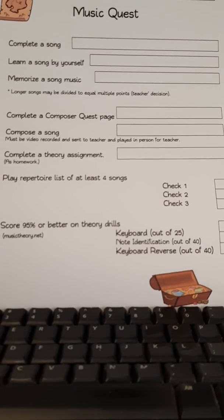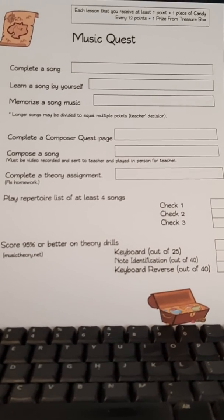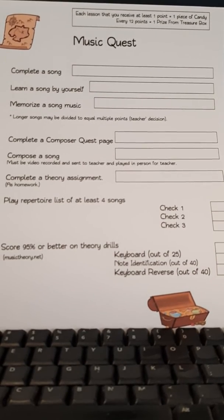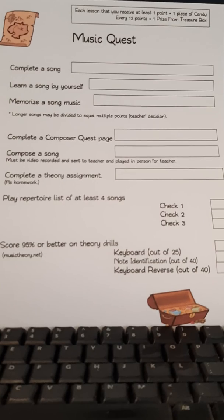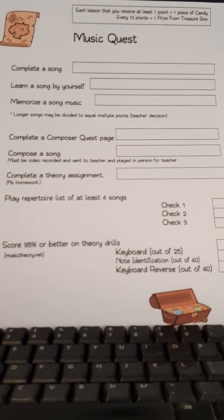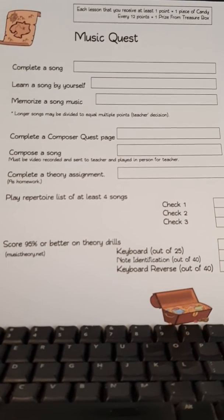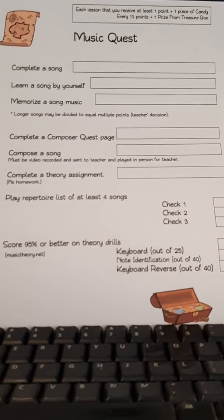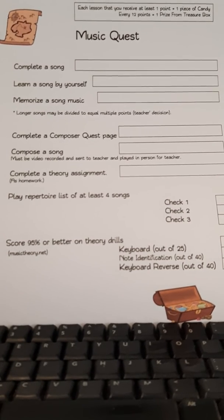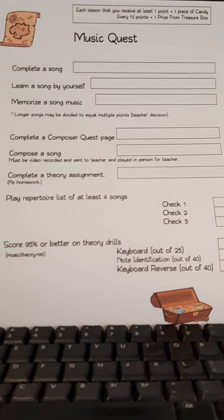If you have any questions about this Music Quest, please let us know. Each time a student comes to class and earns at least one point, he may get something out of the candy box. I will also have little non-candy items in the candy box, so if you do not want your child to have a piece of candy, just tell him or tell me and he can get something else out of the candy box. For every 12 points he earns, he can get something out of the treasure box. Again, if you have any questions, please let me know.